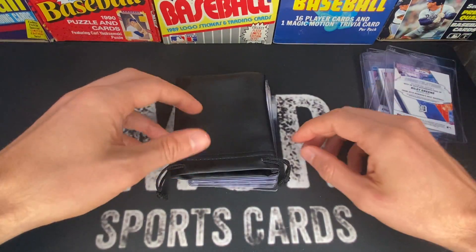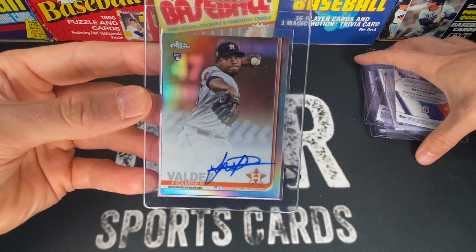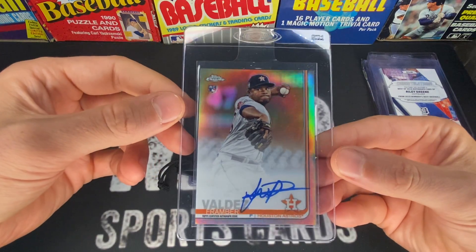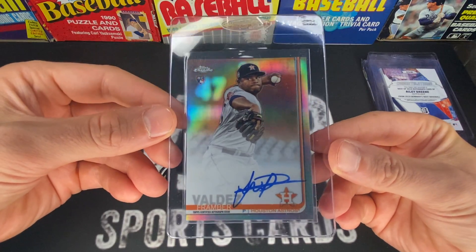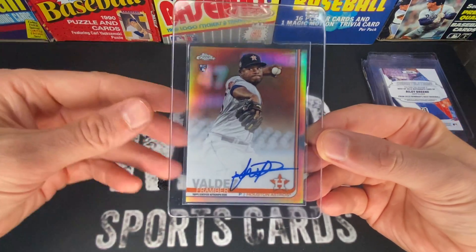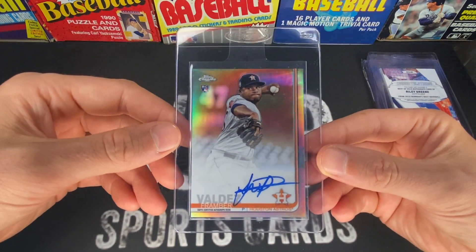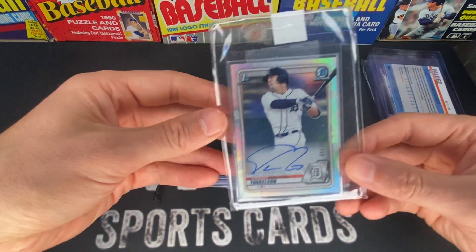Next up we have Framber Valdez — you saw this guy win two games in the World Series and had a phenomenal year with 25 straight quality starts. This guy is a workhorse. I really think that if Justin Verlander didn't win the Cy Young, it would have been Framber. He's coming along really nicely, still young for a pitcher — I think he's 26. This one is numbered to 499, and I do have a couple of his orange refractors as well.